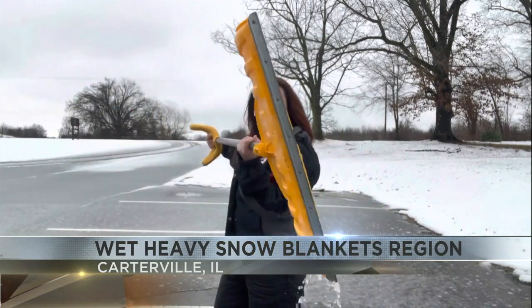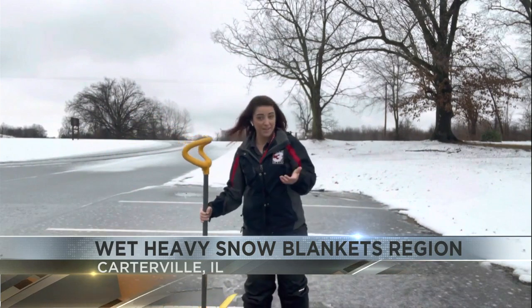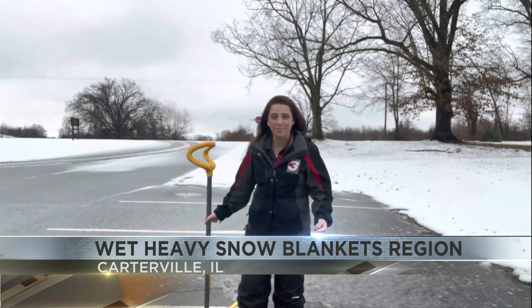We're seeing that snow melt, and as we see that snow melt, it's weighing down that light snow that you think is light, but it's really not. So don't push yourselves while you're out here. This can just in a few minutes become very taxing on the body.